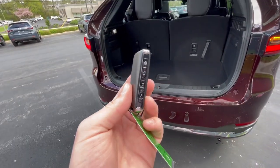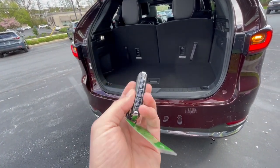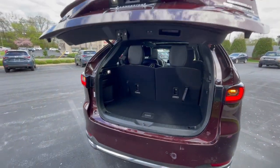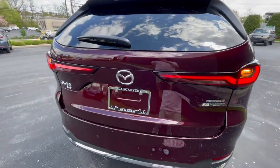Before we move to the interior, I want to quickly talk about the key. You have your Mazda logo here, with lock, unlock, and panic buttons. And if you hold this button, it does raise and lower your liftgate, which is very convenient — a lot of different methods to raise and lower the liftgate.